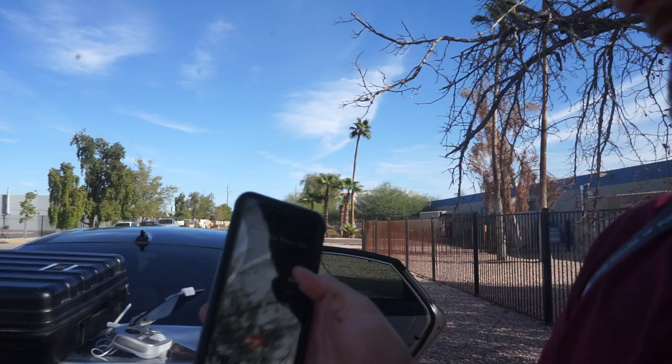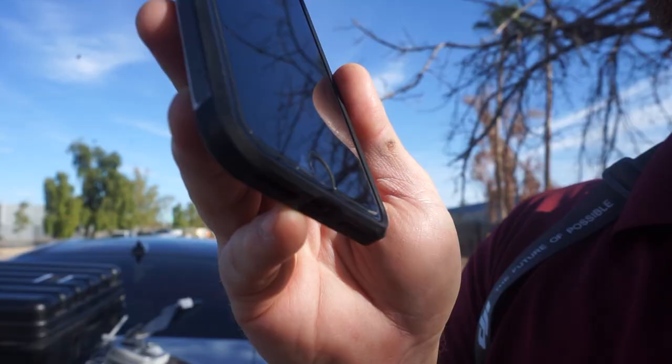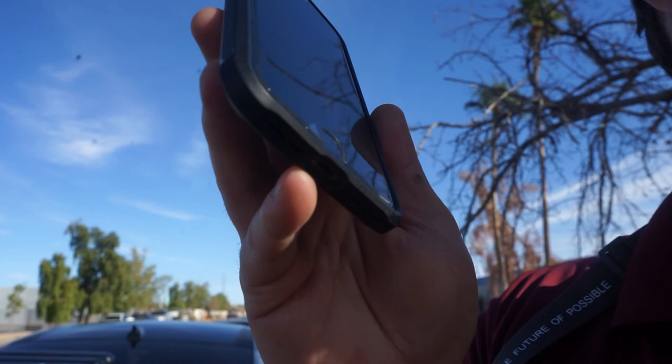Now we're calling Deer Valley Tower again to let them know we're done. Hey, this is Dan Weeks with the drone over by Barry Goldwater High School — we're done filming. All right, thanks so much, have a good one. And that's it — it's that simple.